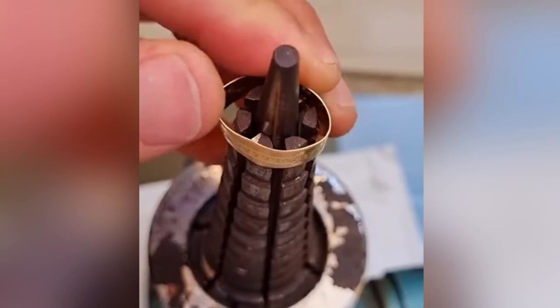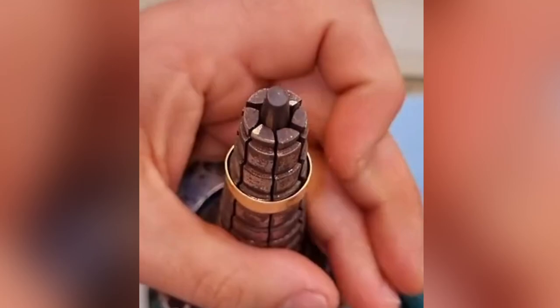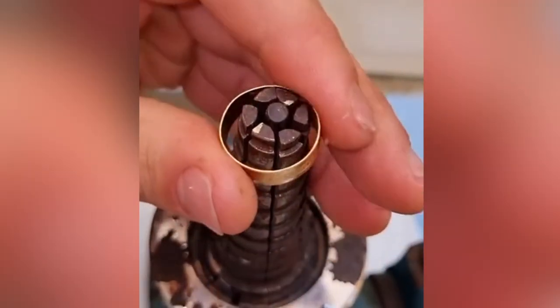This neat little gadget reshapes and sizes rings. This process is a delicate one that needs precise pressure to get the job done correctly.